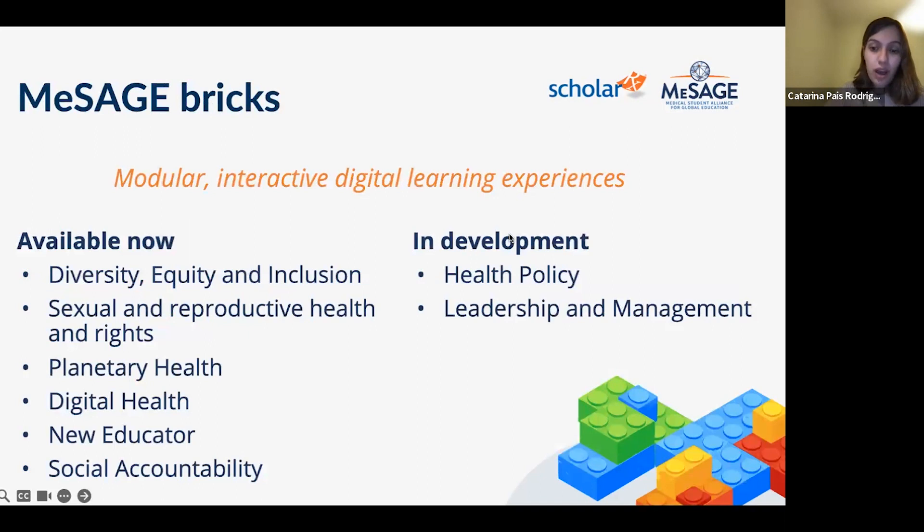Beyond the Planetary Health Collection discussed today, ScholarRx also has collections on other global health topics relevant to current times: diversity, equity, and inclusion; sexual and reproductive health and rights; digital health; and social accountability. There is also a collection of BRICs to empower students to become educators and to support faculty development programs — all addressing gaps for future and present health professionals.